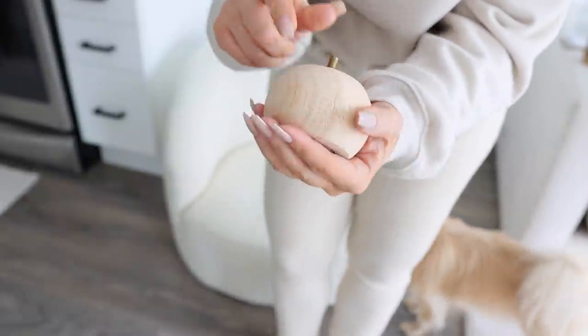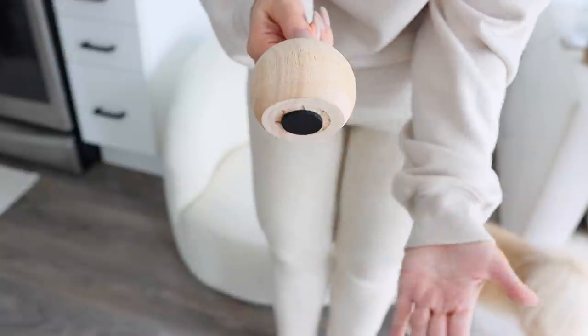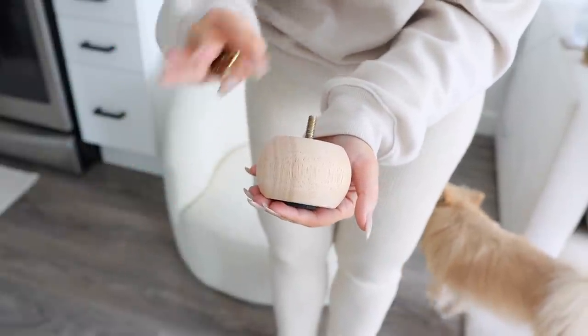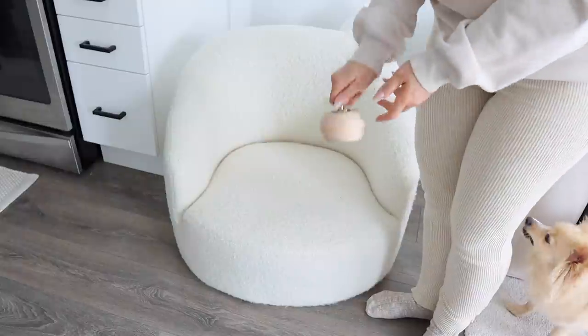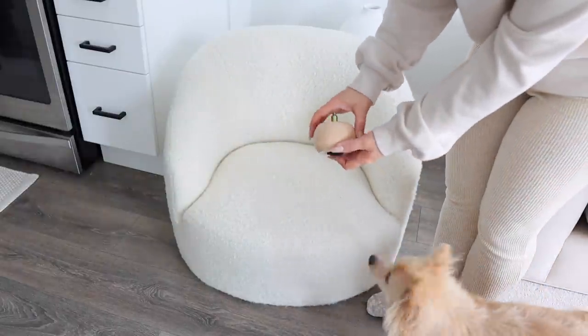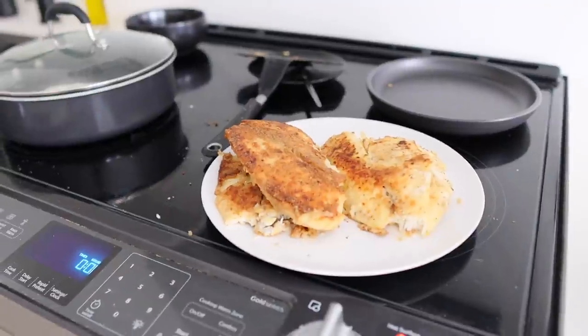We're not going to have this Wayfair chair for too long — we're getting a new one. Look how cute these bun feet are! They're also unfinished, which I love, so I get to paint them whatever color I want. I'm going to match the fabric of the chair — not white because it'll stick out. She looks really cute; these legs suit this chair so well. They give such a nice, minimal, cozy, chunky look.